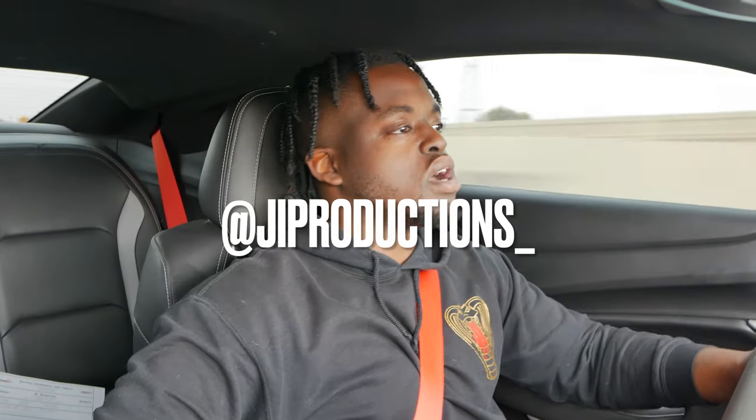Yo, what is good J.I. Squad, and welcome back to yet again another episode of J.I. Productions. It's your boy J.I., and I'm back at it again with another banger for y'all. As y'all can tell by that red seatbelt, we are in Vader as of right now.